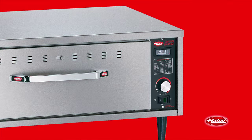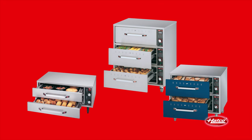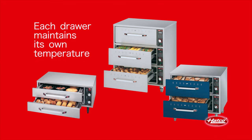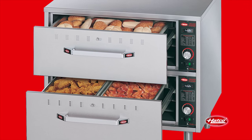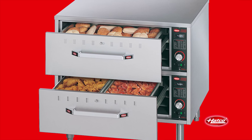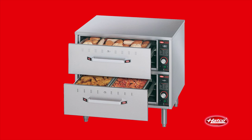Each drawer features its own thermostatic control, temperature display, and lighted rocker switch. Individual thermostatic control allows different products to be held at varying temperatures from one level to another. For example, hold dinner rolls in the top drawer at a gentle temperature setting while increasing the temperature in the lower drawer for optimum quality holding of fried chicken.